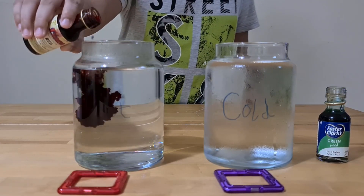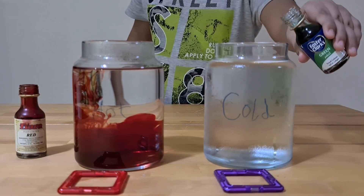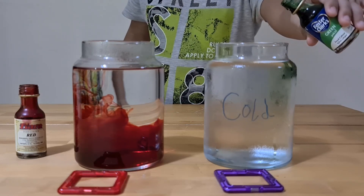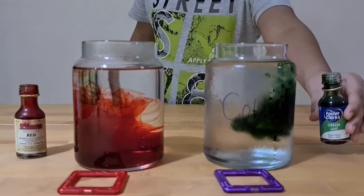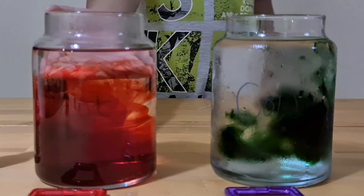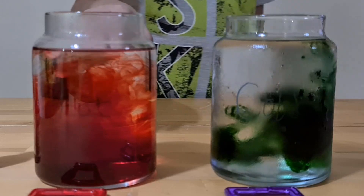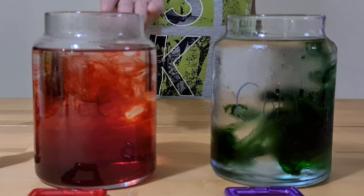We're going to observe how quickly the food coloring spreads out in two different jars. As we discussed, diffusion is the movement of molecules from an area of high concentration to an area of low concentration. As you can see, the red food coloring is moving through the jar of hot water much more rapidly, and the blue food coloring is moving more slowly through the jar of cold water.